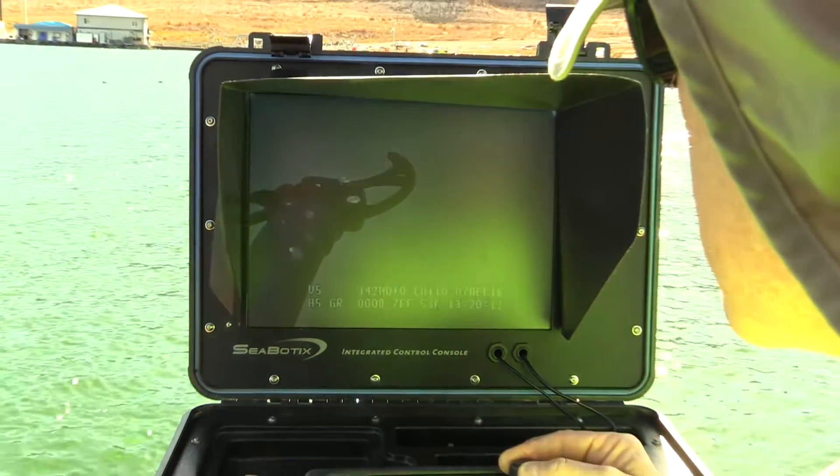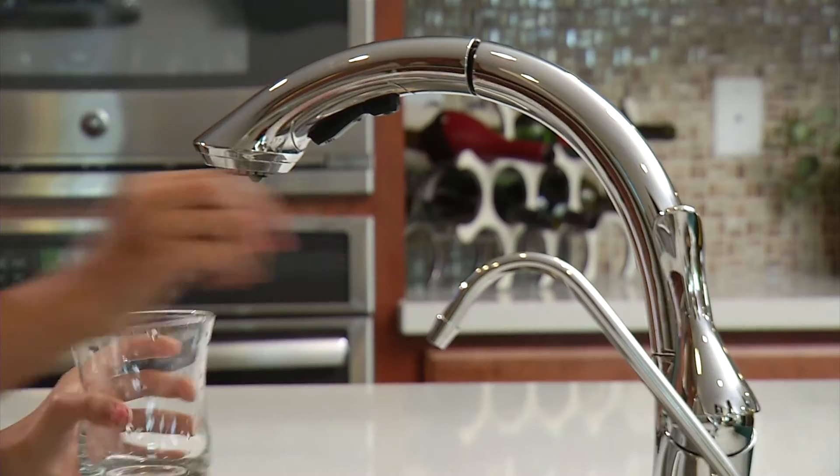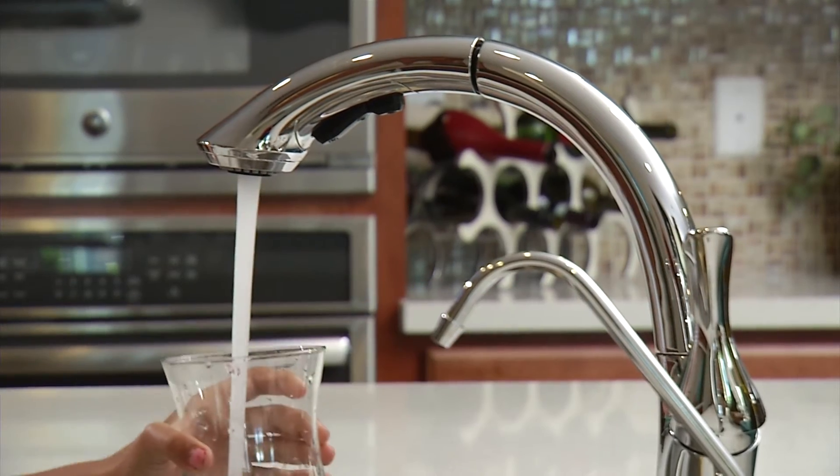Not only is this much more cost-efficient, but also much safer than using human divers. Most importantly, this innovative technique minimizes disruptions to customers and ensures top quality water is delivered to your tap.